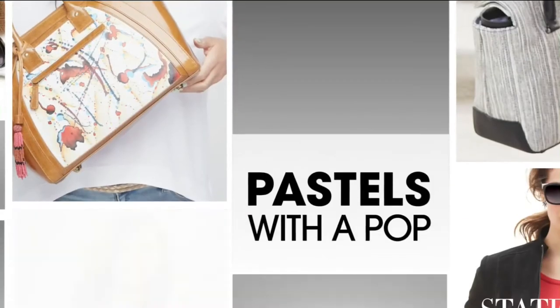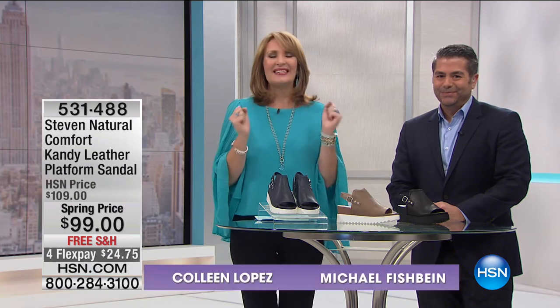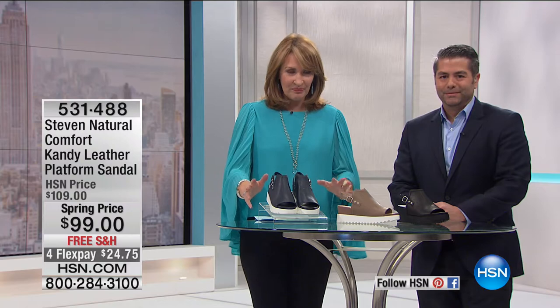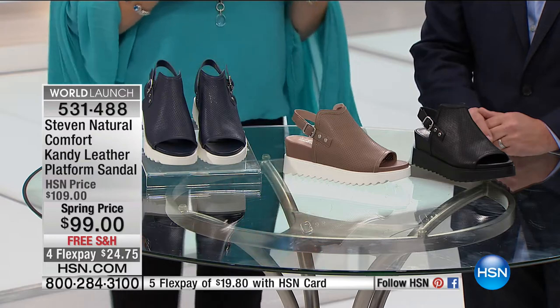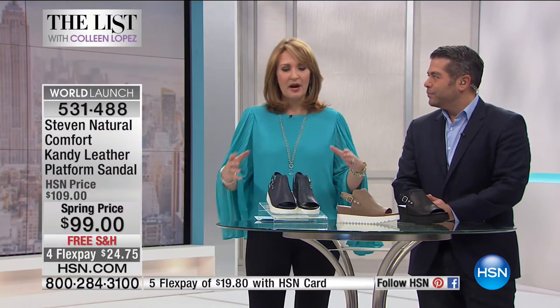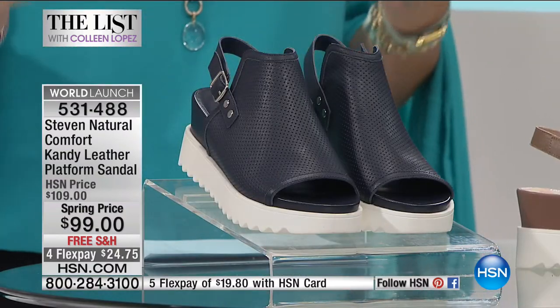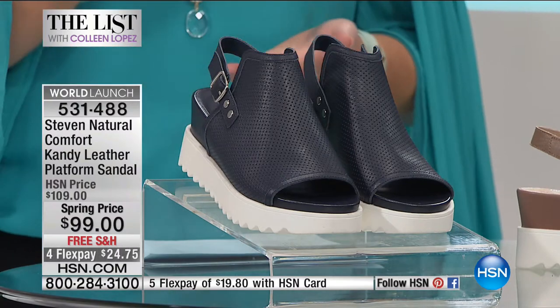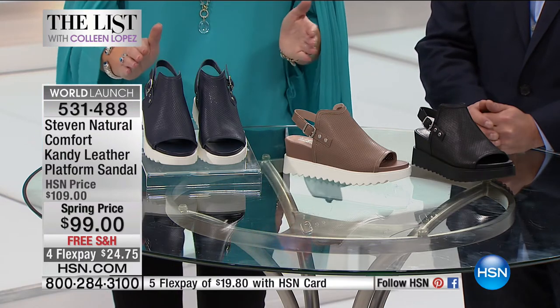We are very excited because we have a worldwide launch of something brand-spanking new. This is Stephen by Steve Madden. Michael Fishbein is the president of Stephen by Steve Madden. This is the very first time that anybody will ever have the chance to see and learn about something brand new from Steve Madden. It is called Natural Comfort. We are so excited to be launching it here with you tonight. The trend is an athleisure shoe, but elevated to fashion — all about the look and the comfort.